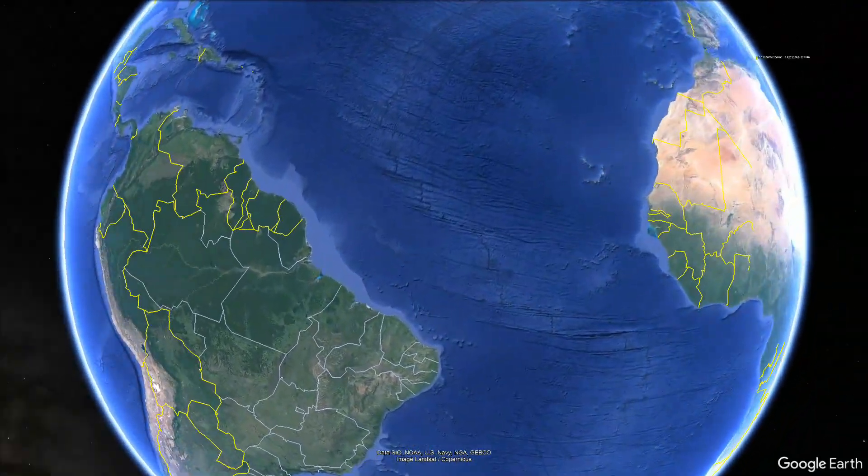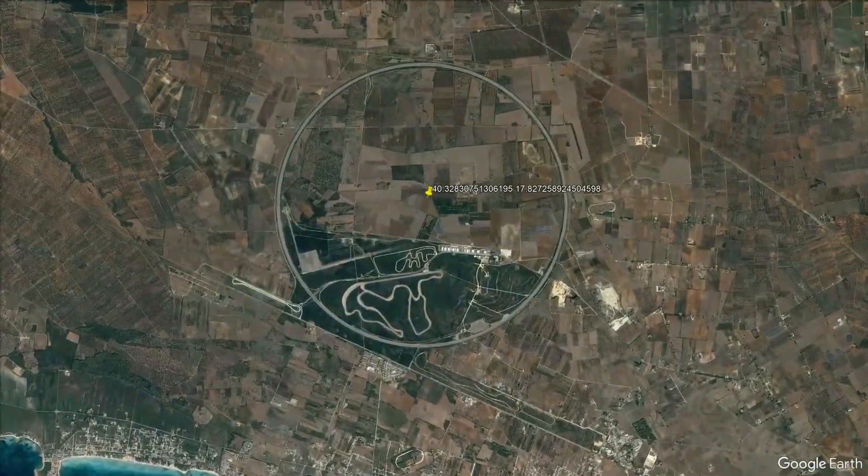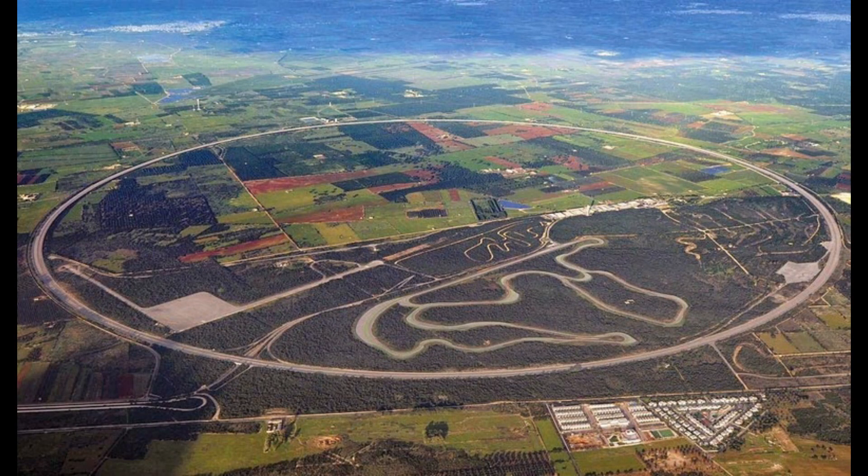Welcome to the Nardot Ring, an awe-inspiring circular track dedicated to speed tests. Let's explore this engineering marvel built by Fiat in 1975, designed to push the boundaries of automotive performance.